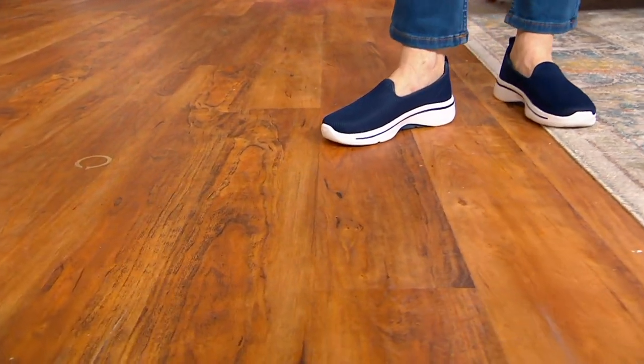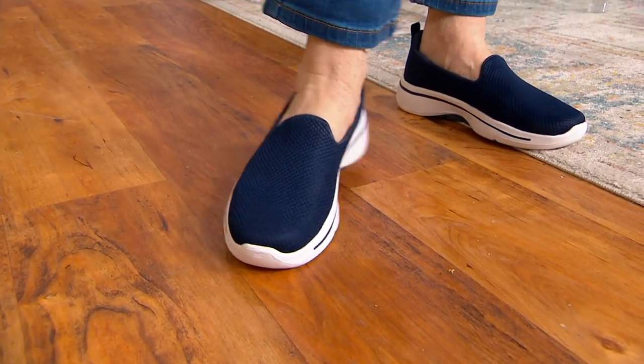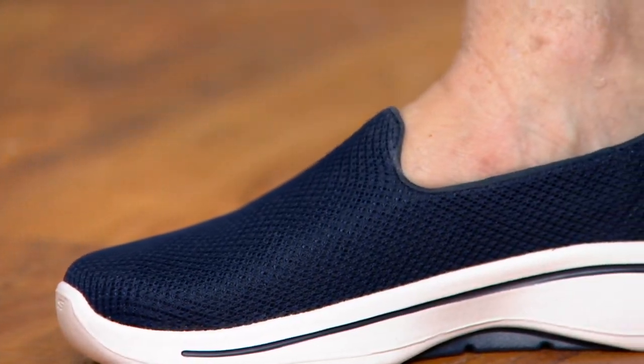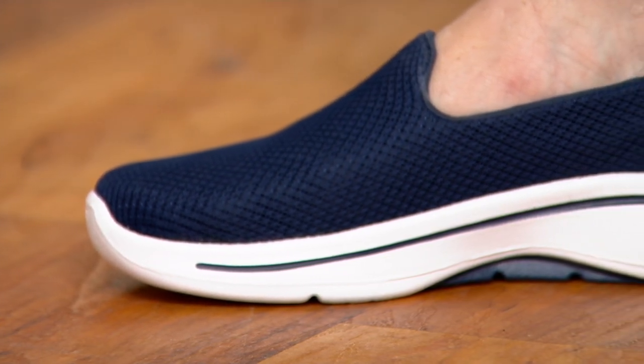They are unbelievably comfortable, but most of them look more like running shoes. What I love about this one is it's that classic slip-on shoe from Skechers that looks absolutely adorable.